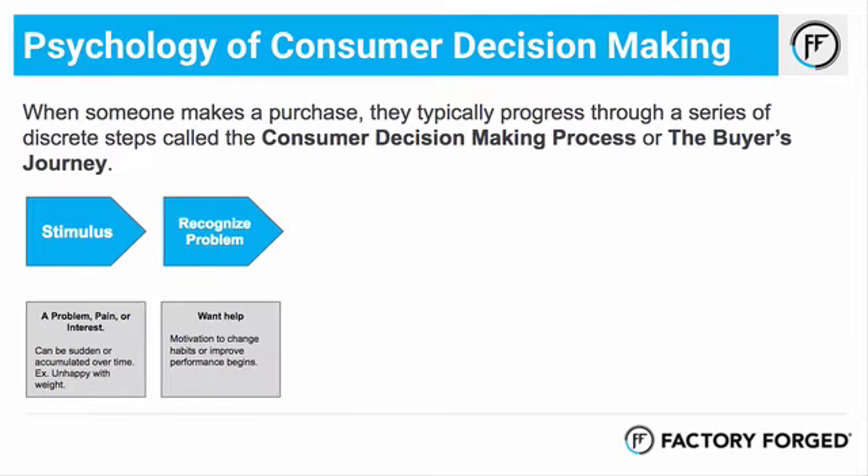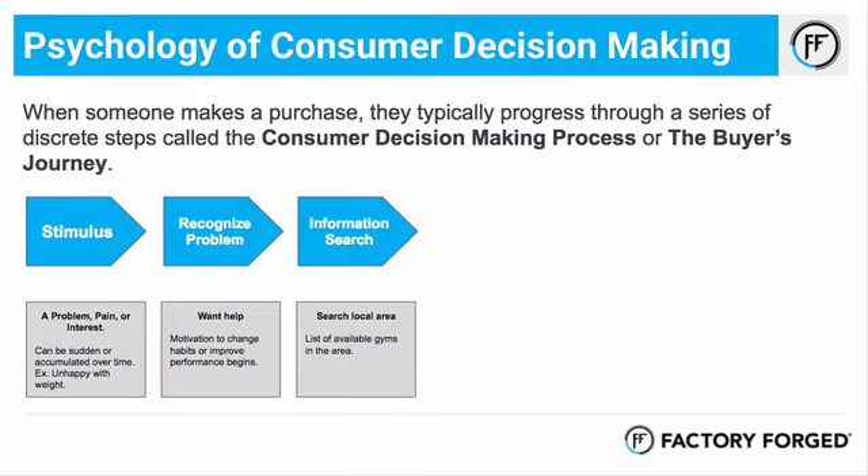Next is they actually recognize the problem — they're going to learn that they need help if they're going to improve their situation, and this is what initially creates that motivation or inspiration to do something about it. Think of someone who wants to lose fat or become a better athlete — they need the habits in their life if they're going to be able to change those things, and that's where we come in as gyms and coaches.